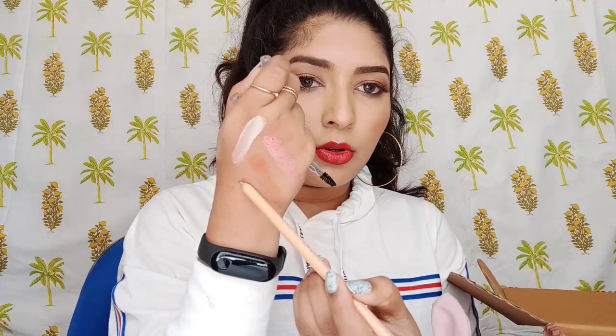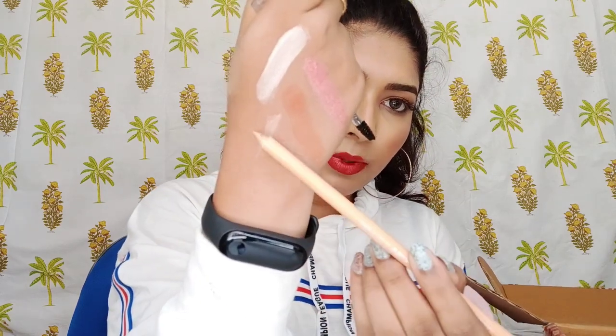Finishing up all the Wet n Wild products — the next one is their Coal Crayon in the shade Skin or Gold, I'm not sure. Let me swatch it for you guys. This one is so good. Next up is the Color Icon Brow Pencil — this is literally my fourth one — it's in the shade Brunettes Do It Better.